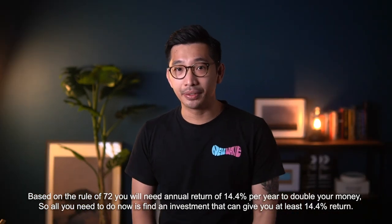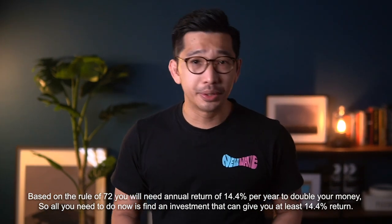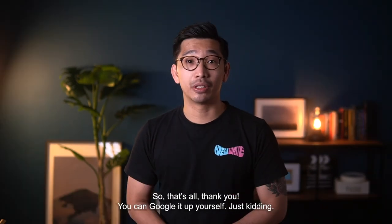Now, based on the Rule of 72, you will need an annual return of 14.4% per year to double your money. So all you need to do is find an investment that can give you at least 14.4% annual return per year.